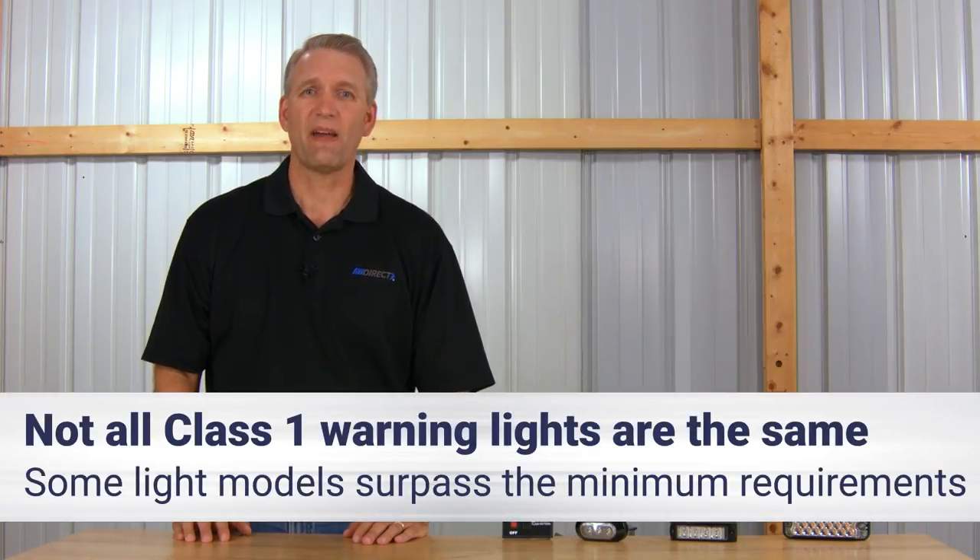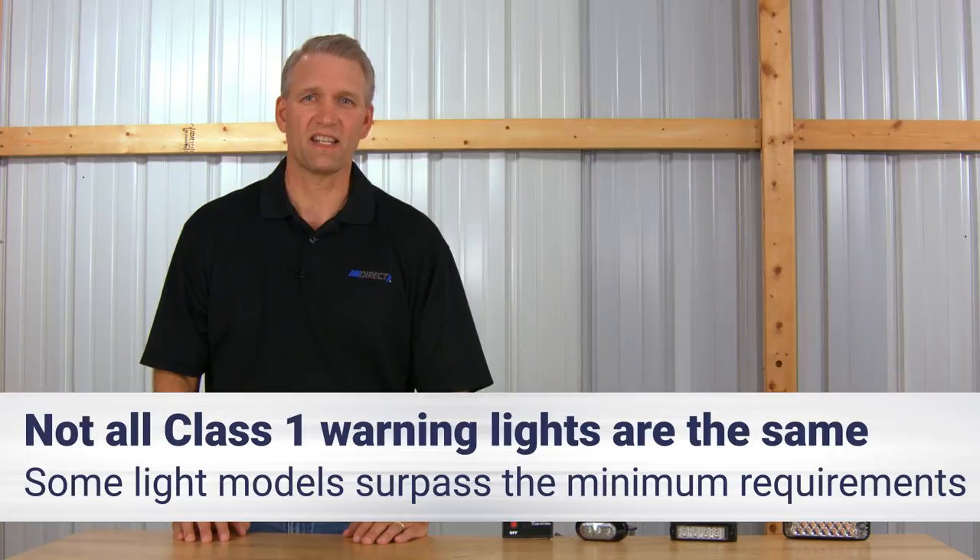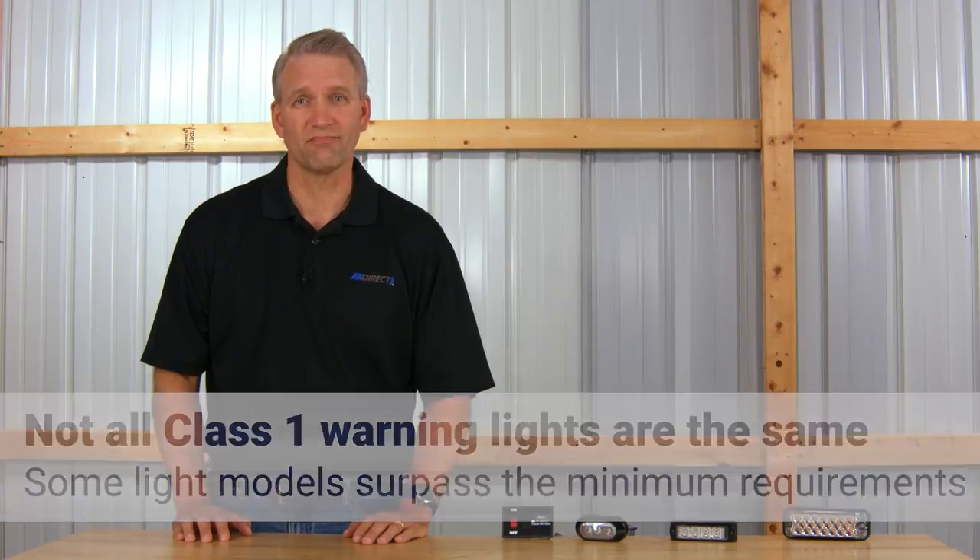So as you are looking through our catalog, you see lots of Class 1 warning lights at all kinds of price ranges. You figure, let's save a few bucks and go with the inexpensive ones — they all meet Class 1, right? And I don't need all those fancy flash patterns. Well, there is another consideration. Some manufacturers and light models surpass the minimum requirements of the SAE standards with more expensive LED technology, which is brighter, and in some cases, much brighter. Let's take a look.